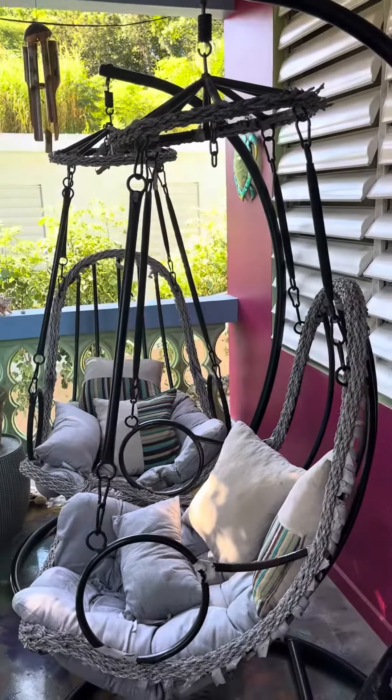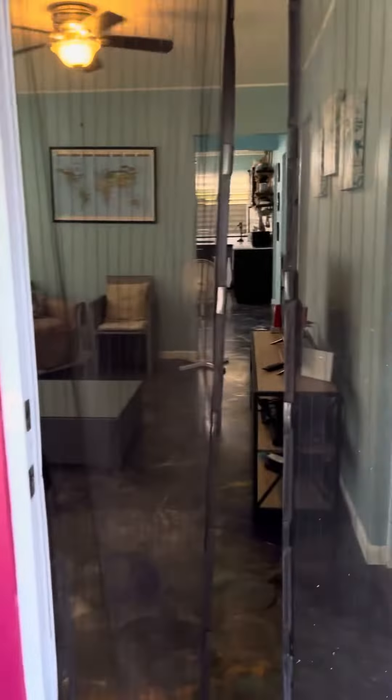Hi guys, welcome to my home. This is my little slice of paradise front porch.